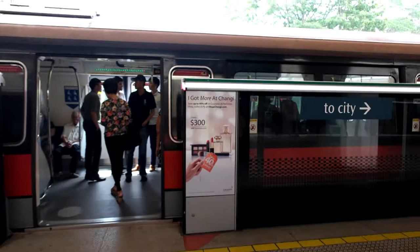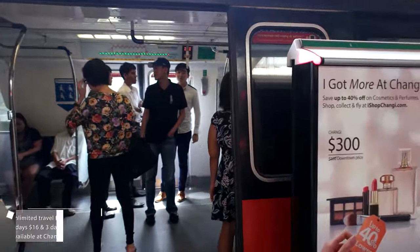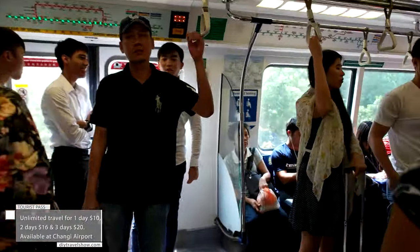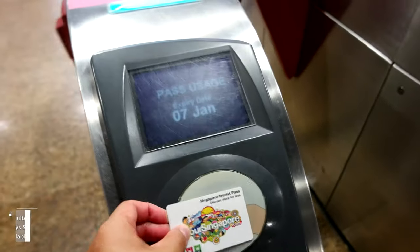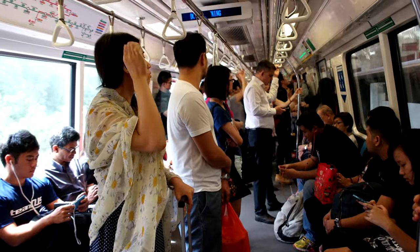The best way to get around the island is by the Mass Rapid Transit or MRT. You can get a tourist pass right in the airport, entitling you to an unlimited one-day, two-day, or three-day ride on the Metro, light rail, and buses.